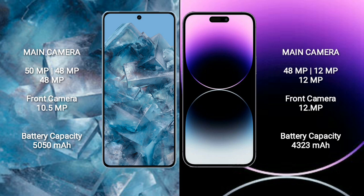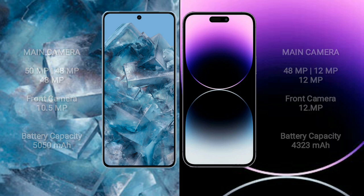Google Pixel 8 Pro has a 5,050mAh battery with 30W fast charging support. iPhone 14 Pro Max has a 4,320mAh battery with 30W fast charging support.